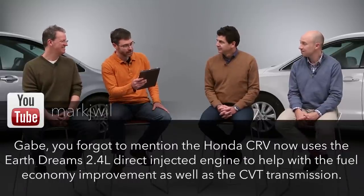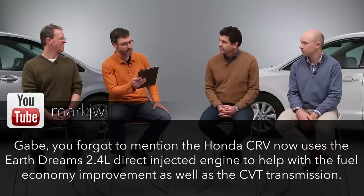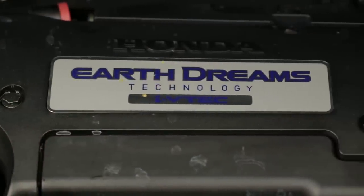Next clarification: Gabe, you forgot to mention that the Honda CR-V now uses the Earth Dreams 2.4 liter direct injected engine to help with the fuel economy improvement as well as the CVT. I couldn't remember if the name was DreamWorks or Earth Dreams — it's like a vegan margarine. It has the same displacement, the same output — 185 horsepower — it's completely redesigned. Same engine, new marketing.